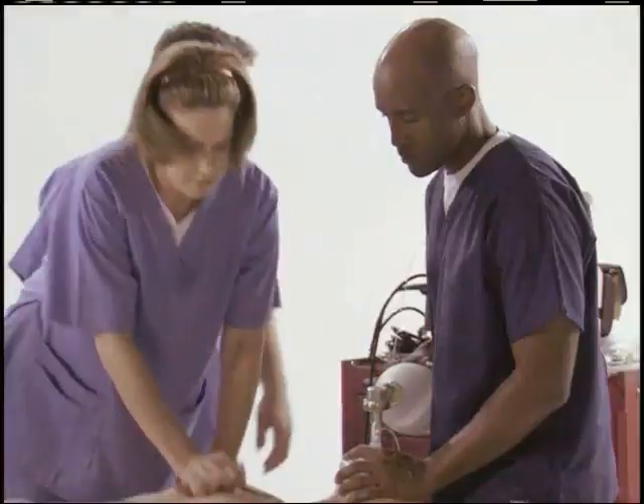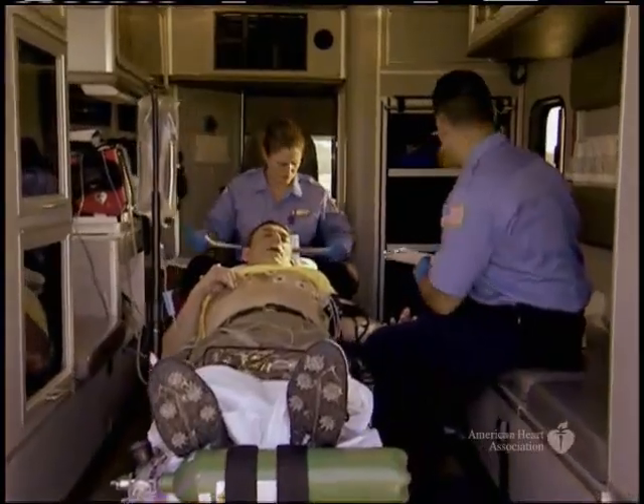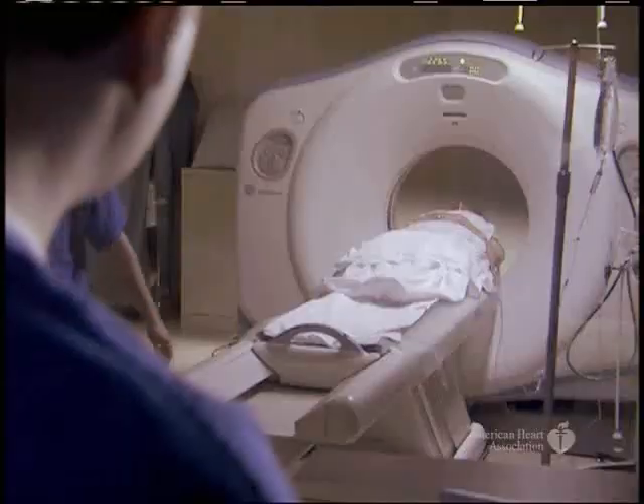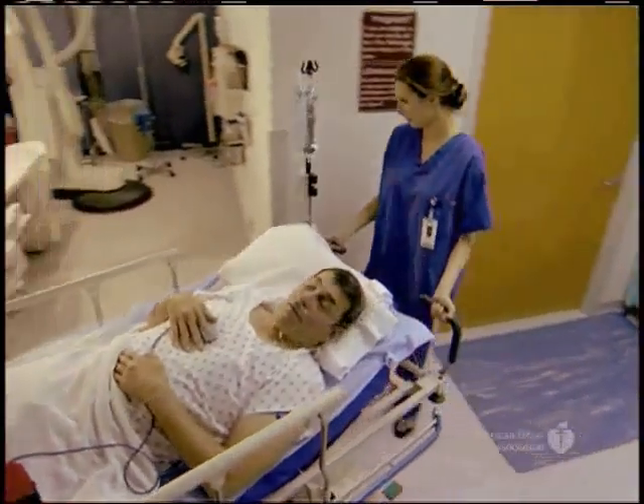In the five decades since chest compressions were first attempted on a cardiac arrest patient, there have been significant improvements in the treatment of acute cardiovascular disease. There is much more work to be done. With the latest research pointing to new, quantifiable ways to improve patient outcomes, advanced providers have more tools than ever before to reduce death and disability caused by cardiovascular diseases and stroke.